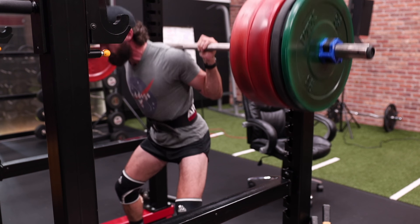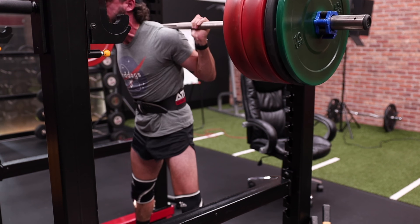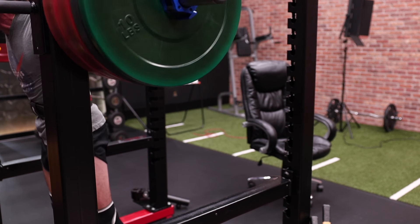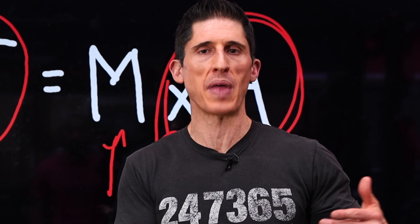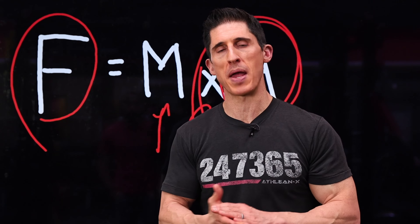Even on a squat, it's most difficult to come out of the bottom of the hole. And then as we get past sort of that midway point, we might coast the rest of the way because the strength curve allows us to move that weight a lot easier. What I'm saying is: you continue to accelerate through every single inch of that movement. And that's where the real benefits lie.